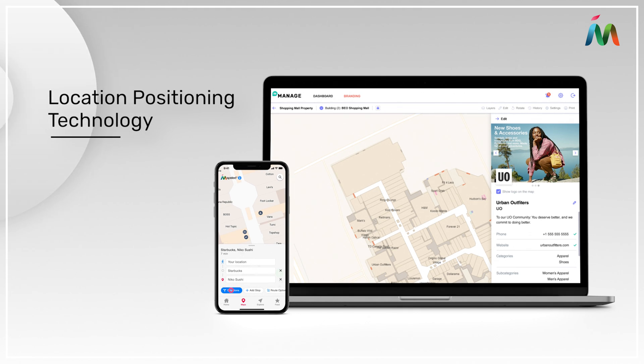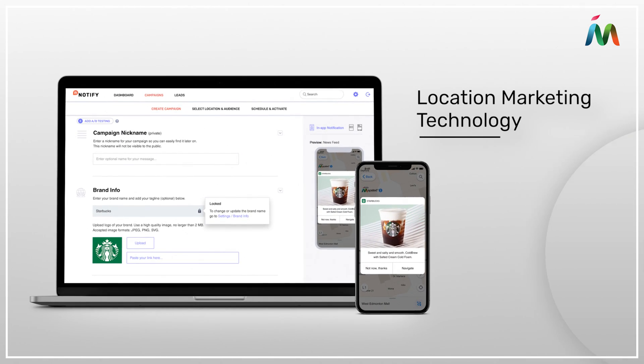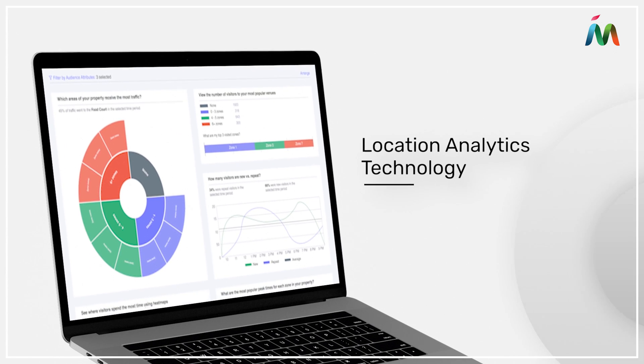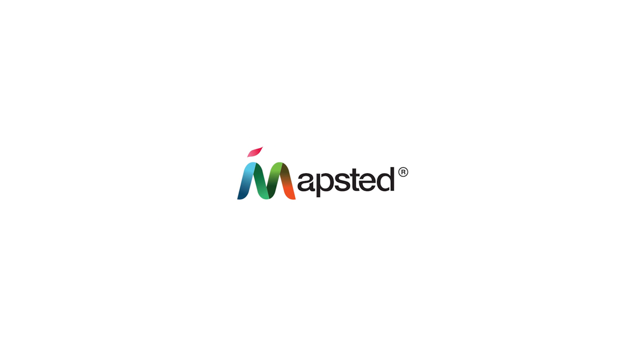But we offer more than smart navigation. Engage your customers and understand how they interact with your space with our full suite of location-based products. Visit mapstead.com today to get started and ask about our partner program.